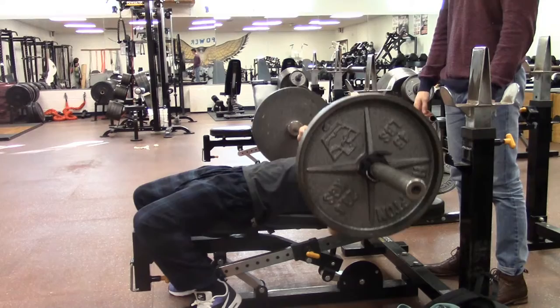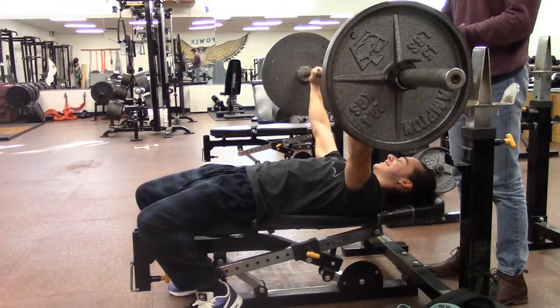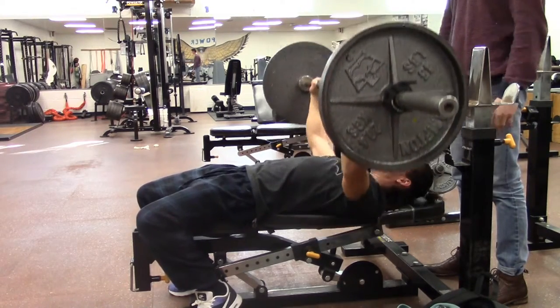Check it out. The partner is using applied force to move the weight from his chest to the upward position.